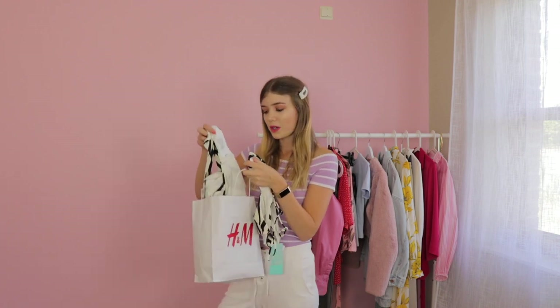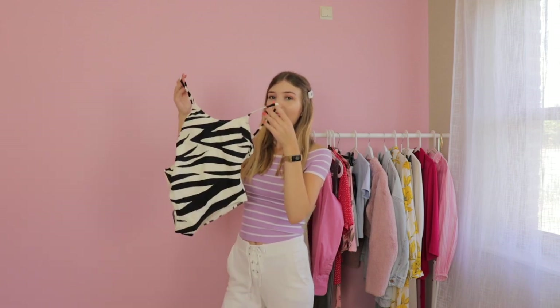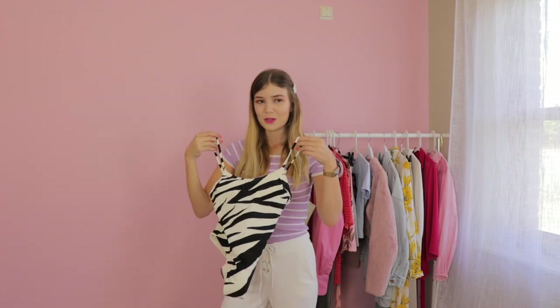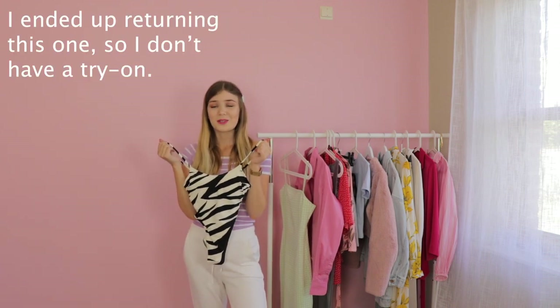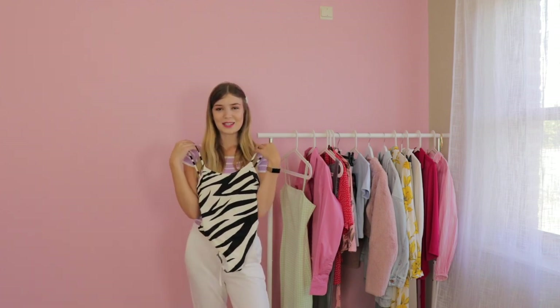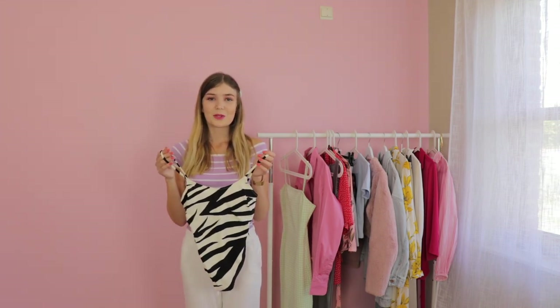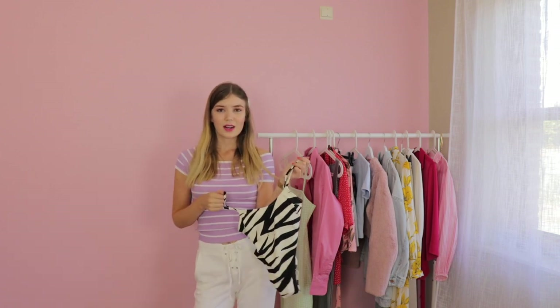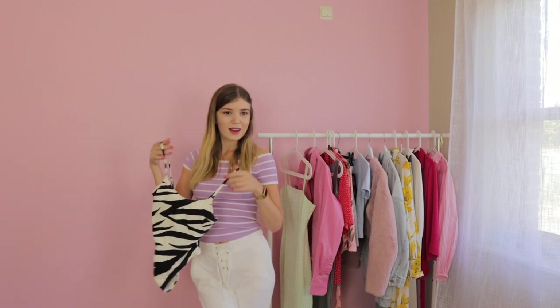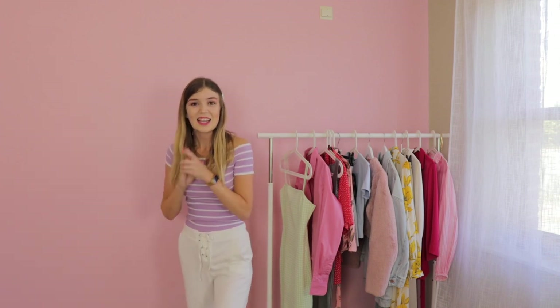Next up — shall we start with the bathing suit? Because I have the same print, this one right here. I think this bathing suit is so cute. I really think you can totally wear this bathing suit with a pair of shorts or a skirt — very French Riviera with a cocktail.